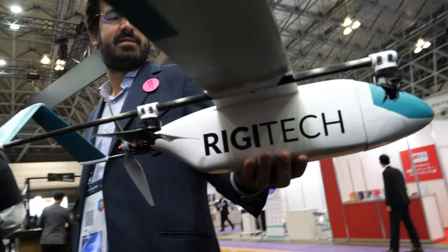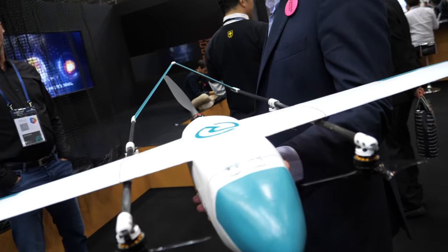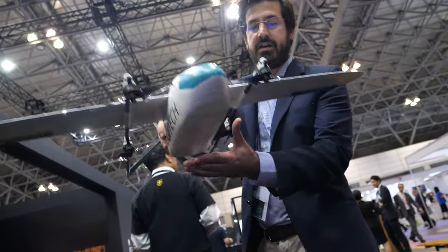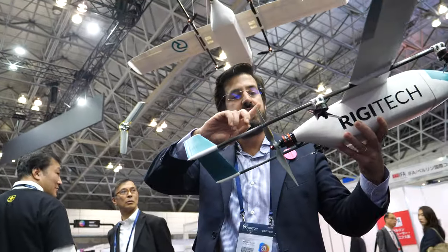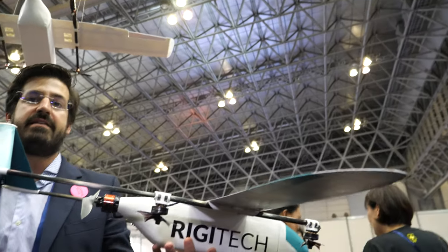So I see five motors going on here. How does it work? The drone is vertical takeoff and landing, so it will take off and land using these pole propellers. Once it reaches 50 meters, this propeller will turn on and it will fly as an airplane, reaching 80 kilometers distance.